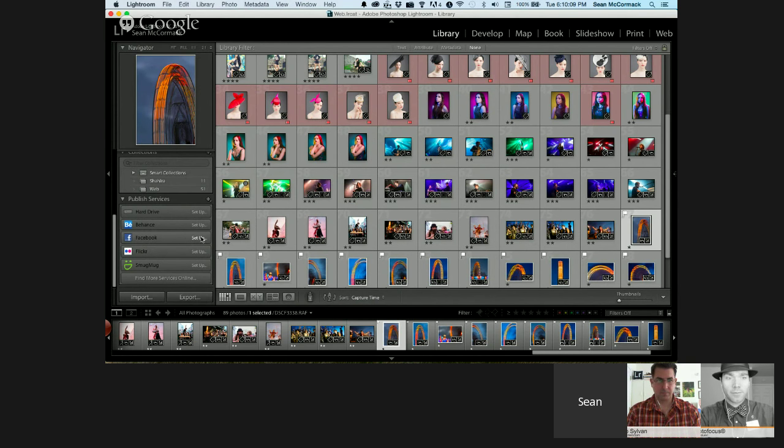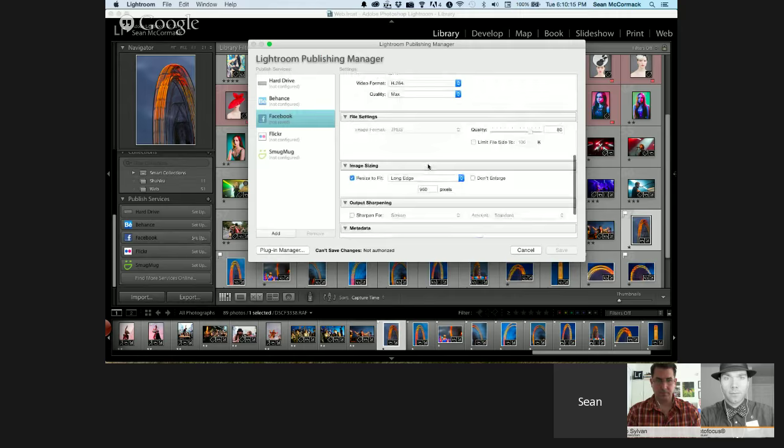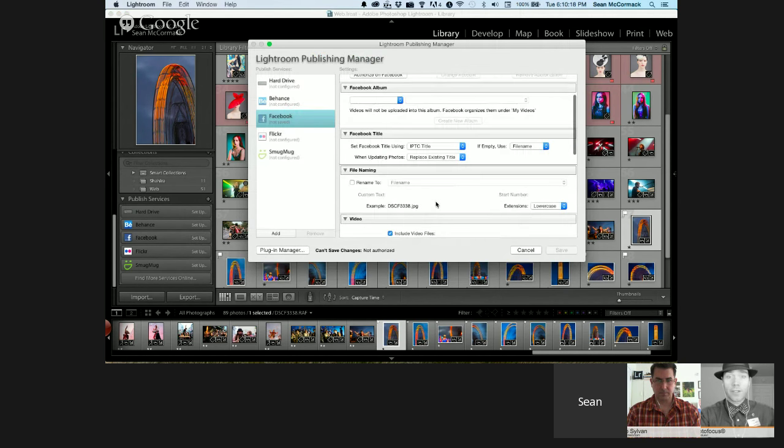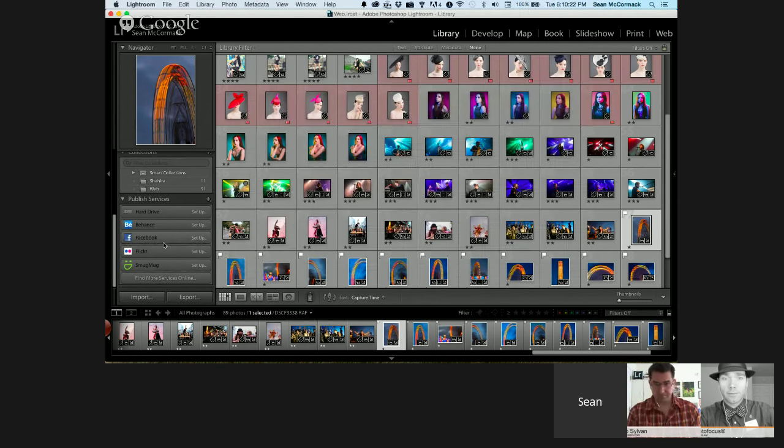For Facebook, you just authorize Lightroom on Facebook, and it will allow you to upload images to named albums. All you have to do is click Authorize and it just works. You can share to the web directly from Lightroom that way — it works just like a collection; you can add folders and drag and drop pictures in.